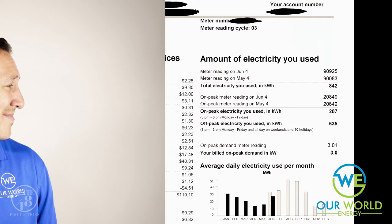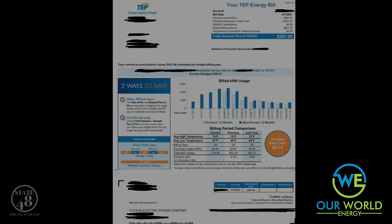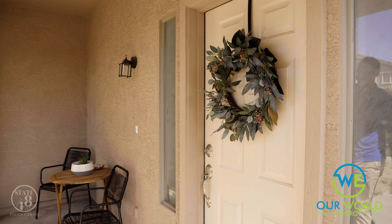Now, before we jump into things, I want to start off by making sure that you send over a copy of your most recent utility bill. Now, each utility is a bit different, but they should look a little something like this. The reason we need your bill is because our engineers actually take the information and they create a design that is specific to your needs.